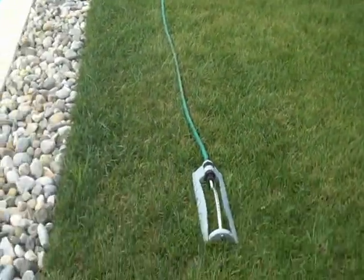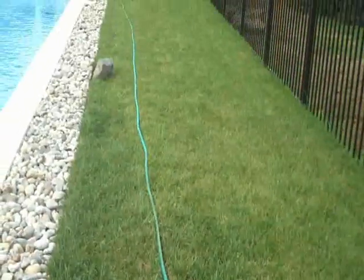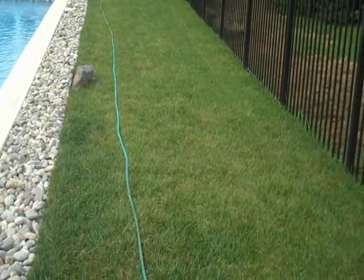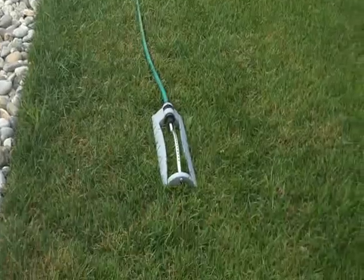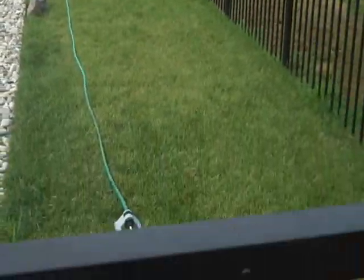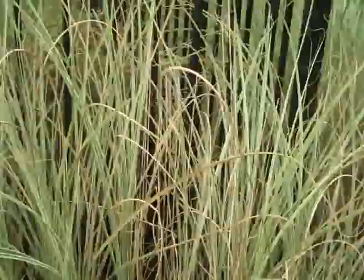We also installed some sod on this part of the pool area, just in case the client wants to put any pool furniture in here or use this area. There's just a nice little grass section here that they can use if the kids want to come out and play within the pool fencing.